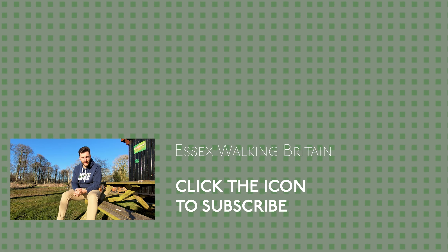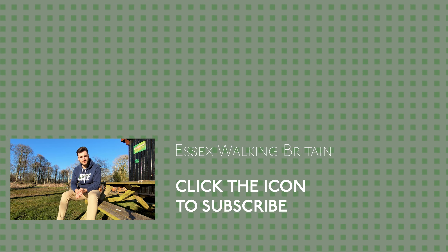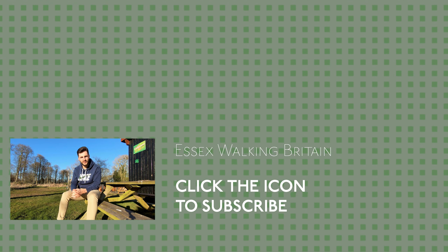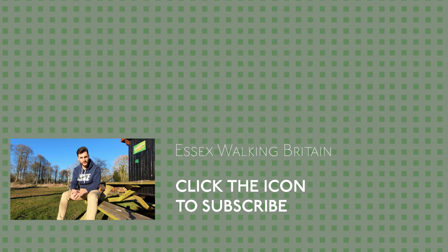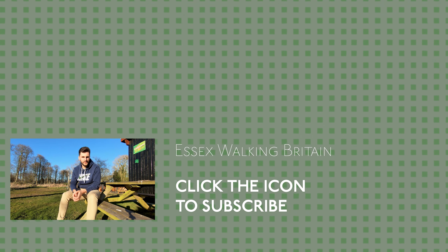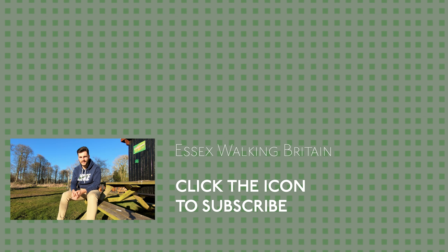Hi guys, it's me Owen again. Just about to pop up on the screen are going to be a few videos — some recommended by YouTube, some by myself, and some which are going to be links to playlists of other videos like this as well. So if you enjoyed today's video, you might enjoy those ones. Please go and have a look — if not, I'll see you in the next video.